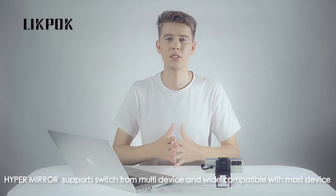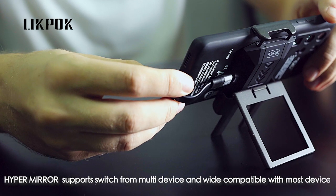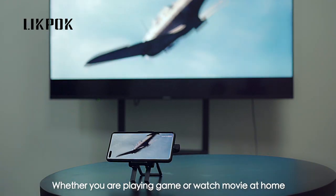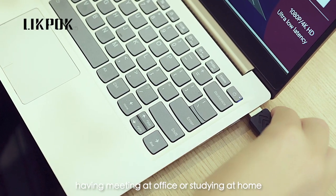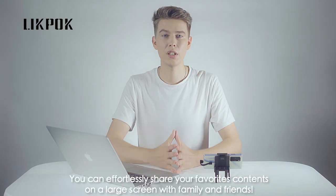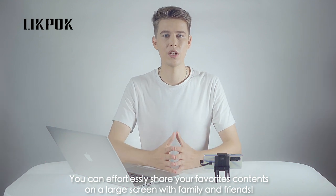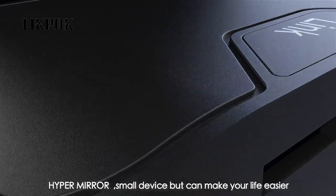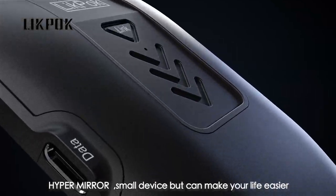HyperMirror supports switching from multi-device and is widely compatible with most devices. Whether you're playing games or watching a movie at home, having a meeting at the office, or studying at home — just one button connection. You can effortlessly share your favorite contents on a large screen with family and friends. HyperMirror: small device, but can make your life easier.